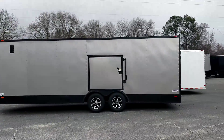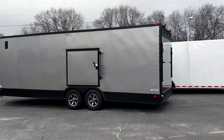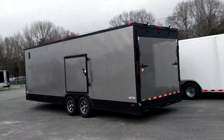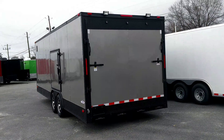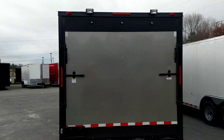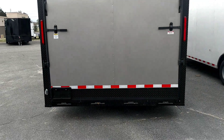Race ready y'all, 24 pewter blackout. All your race ready features, wrapped in ATP black. All LED lights, loading lights. Look at that pewter on top of that black ATP, on top of that pewter.